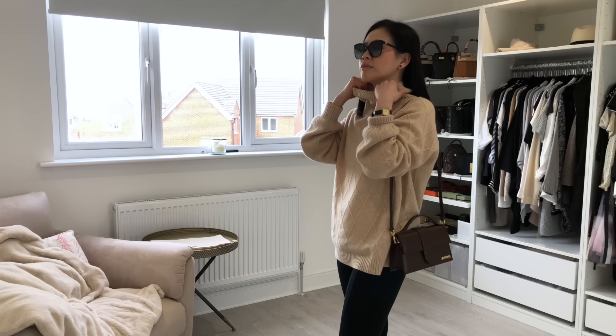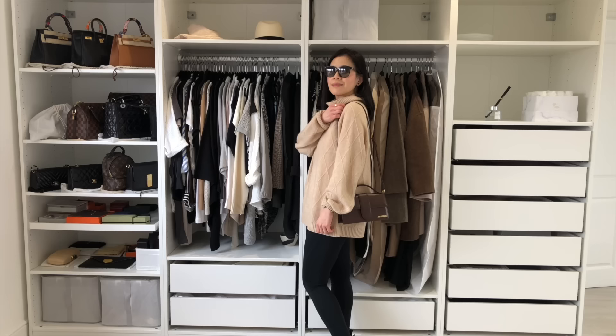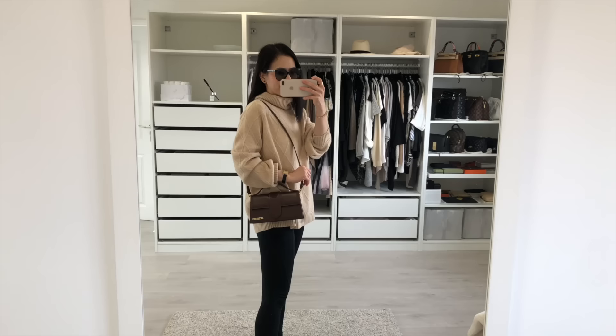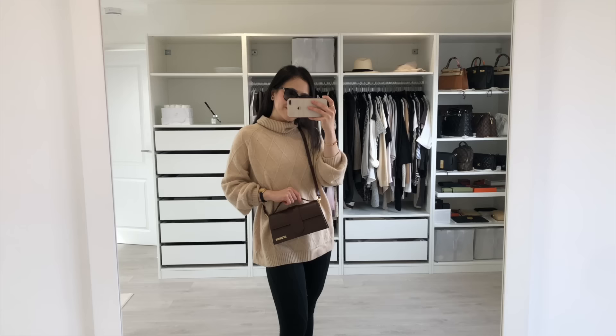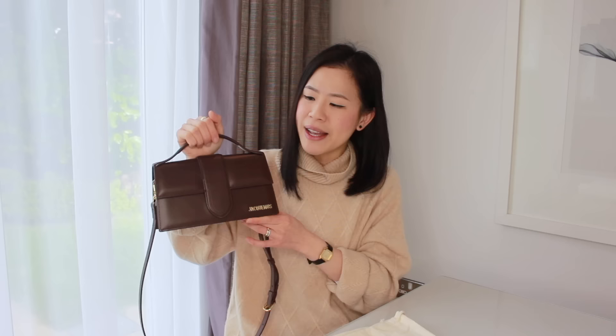This bag does come with a detachable and adjustable shoulder strap. Just for reference, I'm about 160 centimetres tall, and I love how the bag drops around my hip when I carry it as a shoulder bag — this is exactly where I like my shoulder bag to be because it's so easy to get my things in and out. When I carry it as a shoulder bag it looks so classy and elegant, but when I wear it cross-body it immediately looks more playful and chic, especially when I wear it higher up.